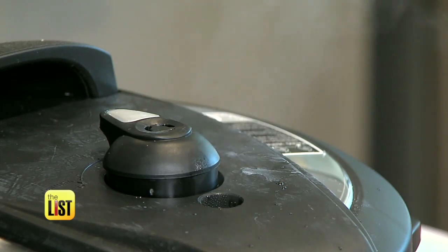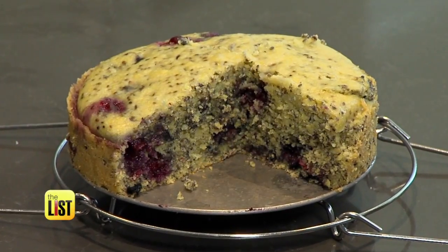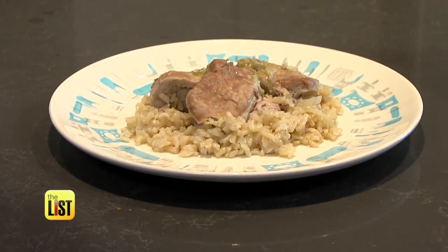If you want to put a little pressure on your home-cooked meals but think multi cookers are just for stews, think again. We have three Instant Pot recipes that'll simplify your day.